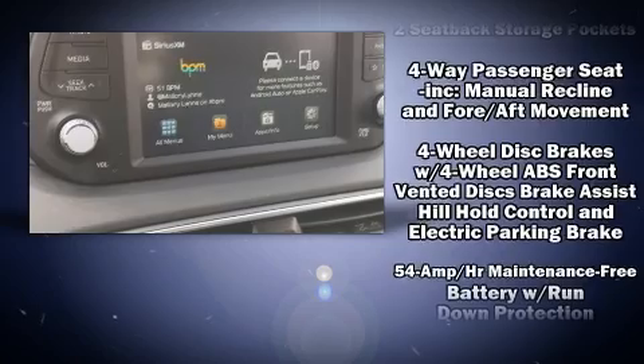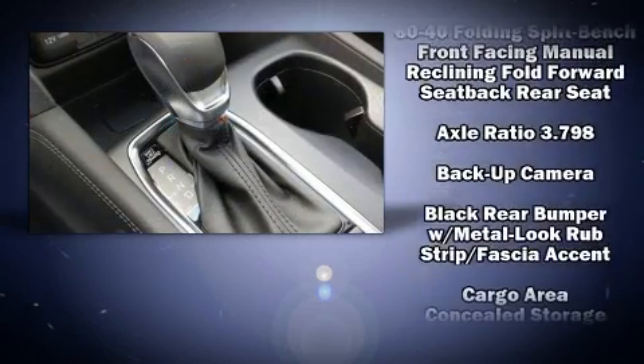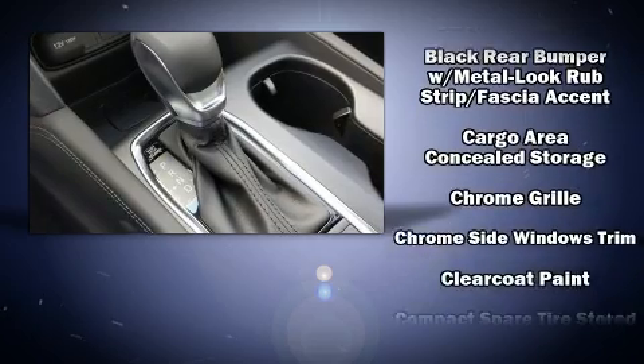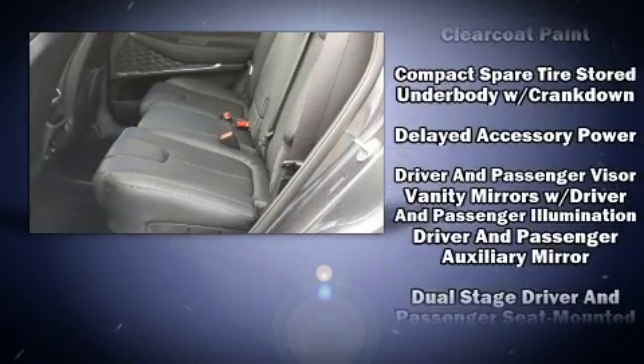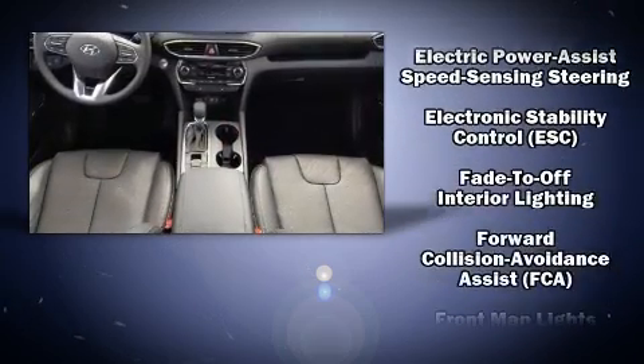Safety equipment has been integrated throughout, including dual front impact airbags, front side impact airbags, traction control, brake assist, a panic alarm, an emergency communication system, and four-wheel disc brakes with ABS.